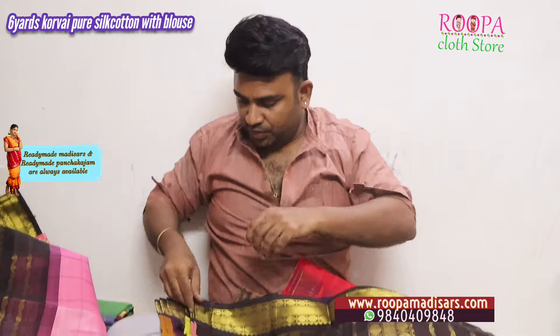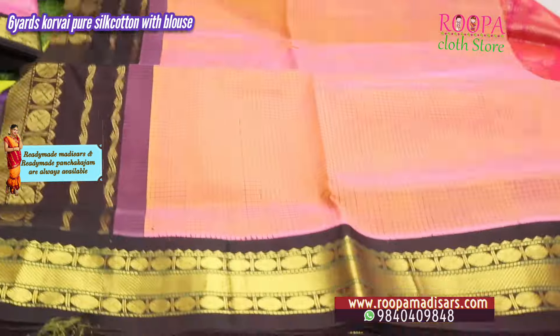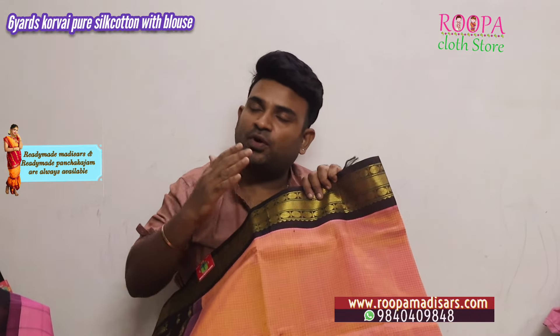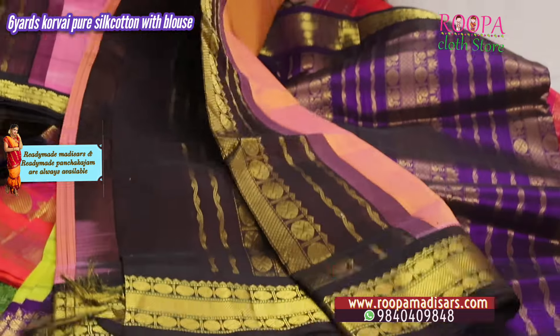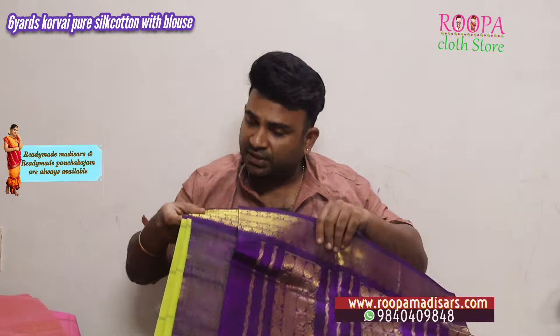Next one is a pink poti kattam — a beautiful color combination in pure silk cotton. The only alternate for pure silk is pure silk cotton. It comes with blouse. We recommend dry wash for the sarees — it's a very lightweight saree and easy to carry all day.